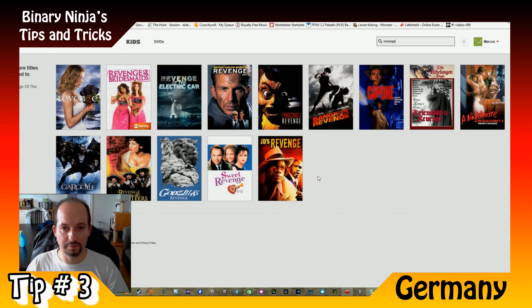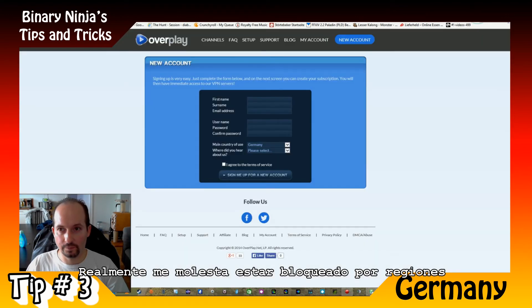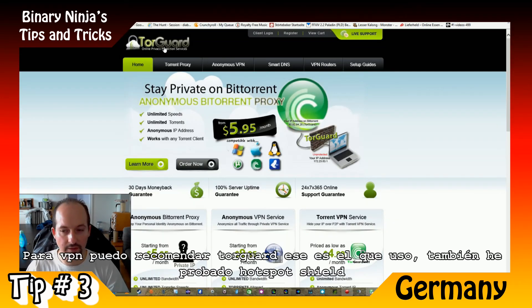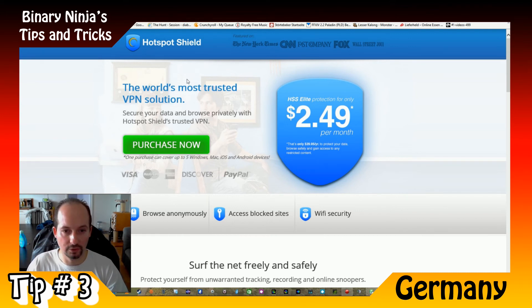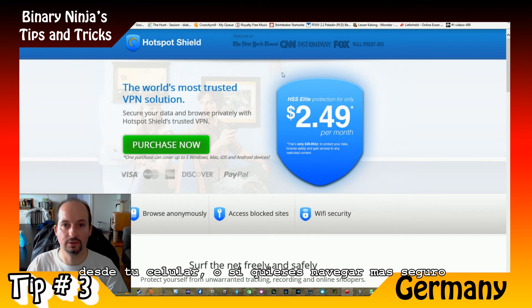It just really frustrates me to be region locked for no reason. For VPN, I can recommend TorGuard — I use it and it's very good. I have also tried Hotspot Shield, and both of these even have apps for your smartphone, Android or iPhone. You can even connect to the VPN with your cell phone to stream Netflix, or if you just want to be more secure accessing your bank account, you can use the VPN to be safer on the internet.